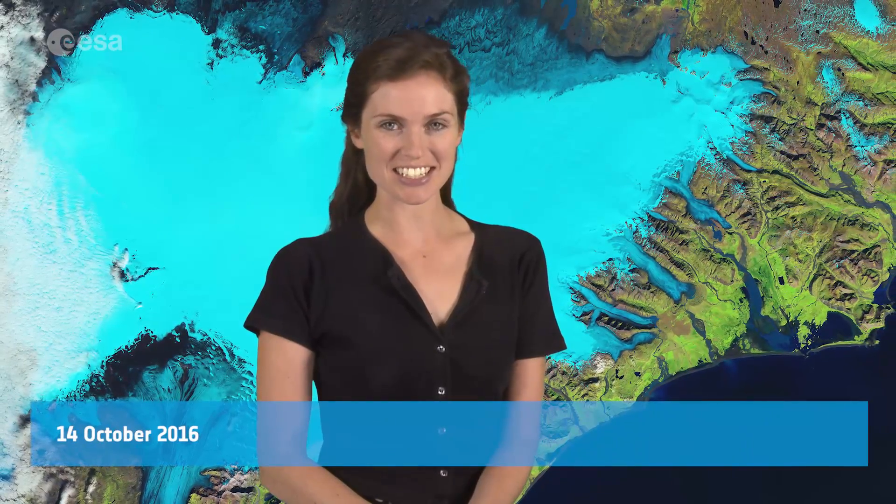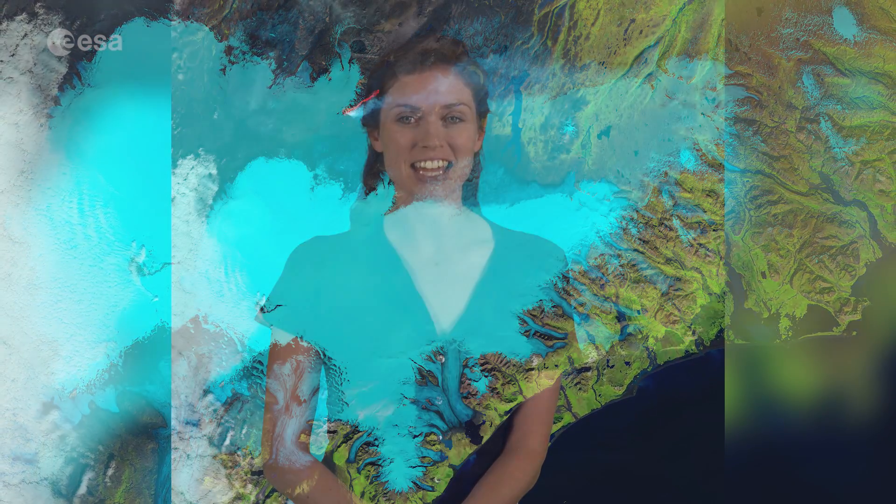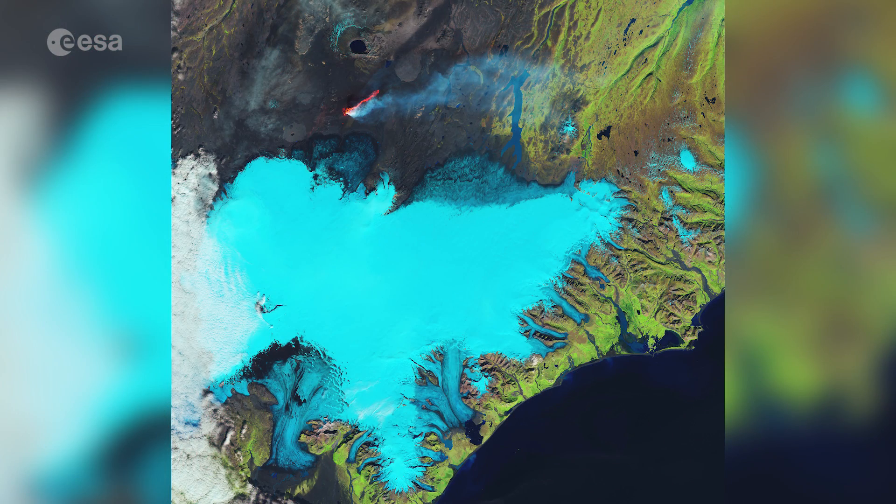Hi, I'm Kelsea Brennan-Wessels and welcome back to Earth from Space on the European Space Agency Web TV. The Landsat 8 satellite takes us over Iceland's southeastern coast and the Vatnajökull glacier in this false-colour image from September 6th of 2014.